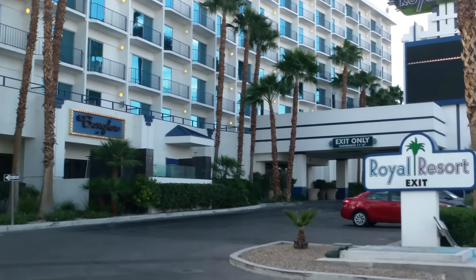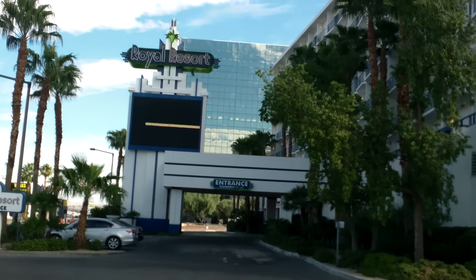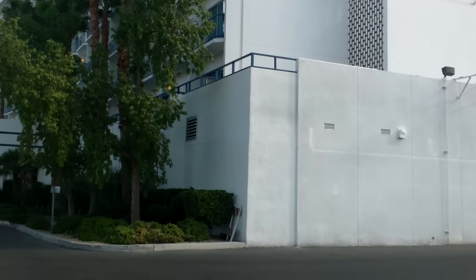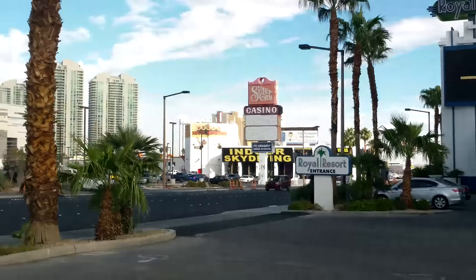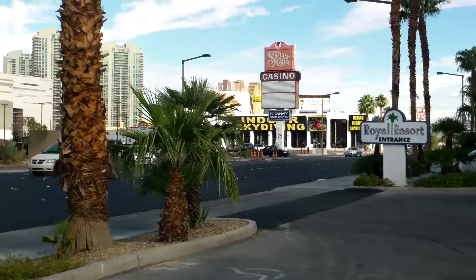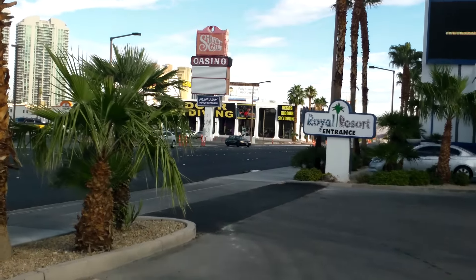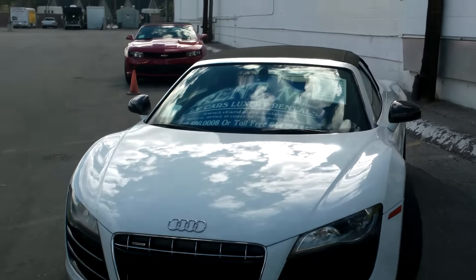So this is the Royal Resort from this side. It's rather a small place, but at least a decent location if you don't mind being on the North Strip. It all depends on the prices and rates you can find. Nearby by the Royal Resort you've got sports car rentals.